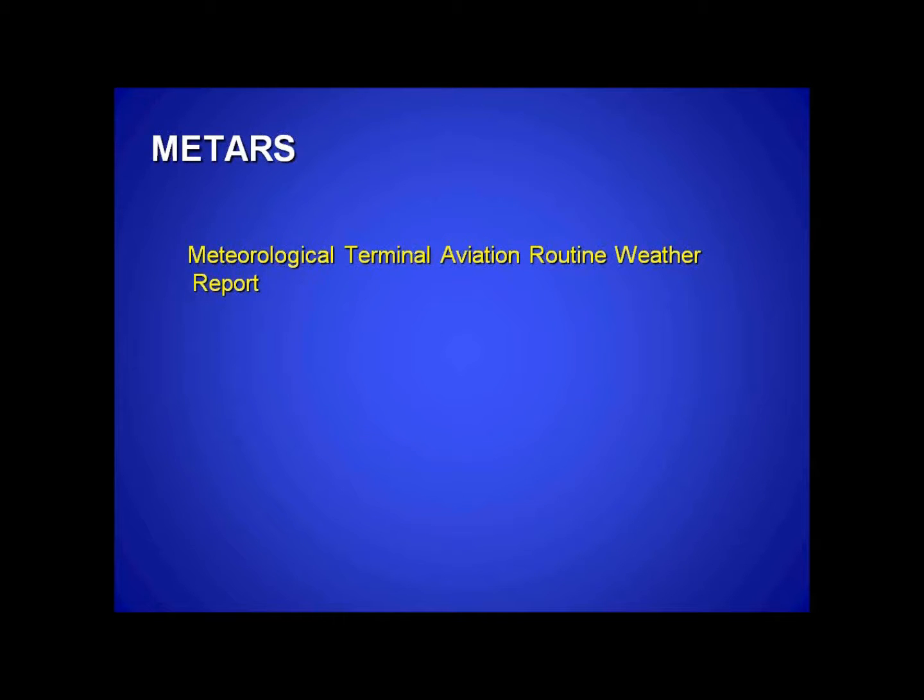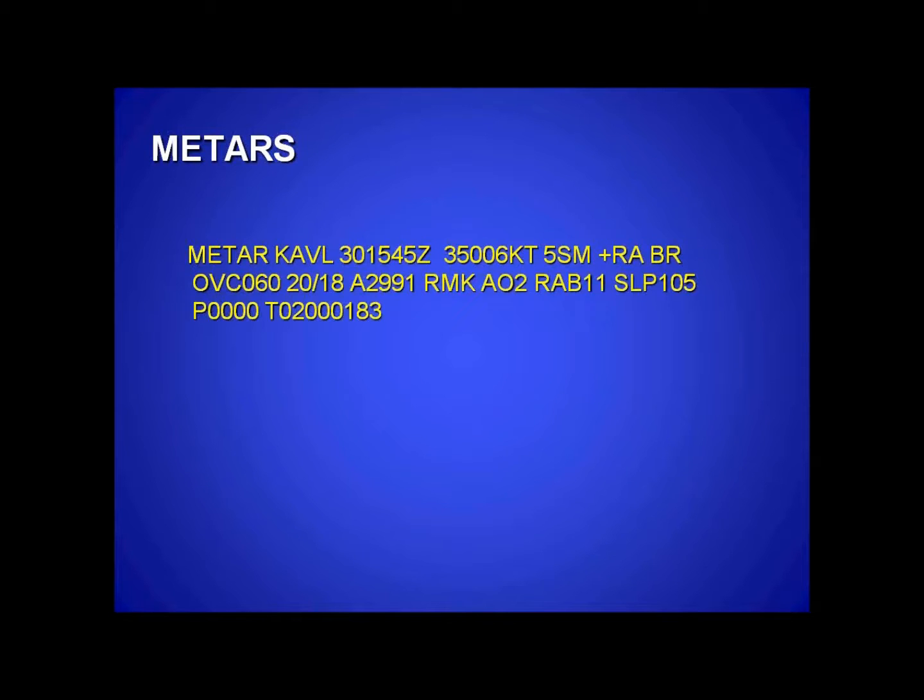METAR stands for Meteorological Terminal Aviation Routine Weather Report — the current conditions. This is the METAR, and it's got the K indicating the airport identifier. It goes through what most of you have read. In the remarks section, Roger's wondering about this number here. This portion from remarks forward, where the rain began, is mostly for the National Weather Service for their data collecting.